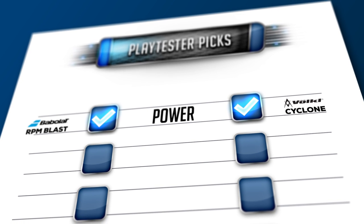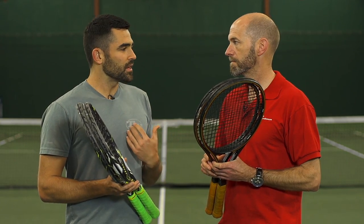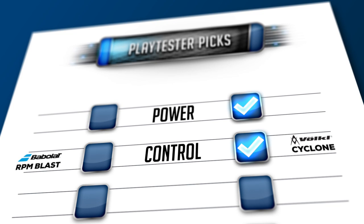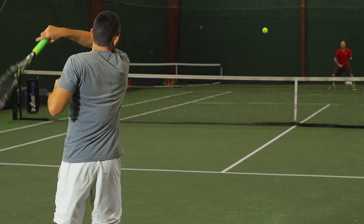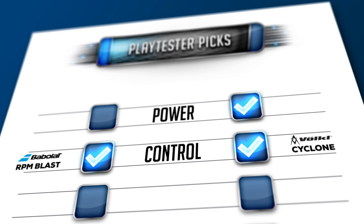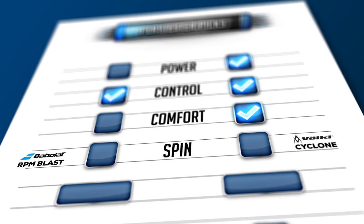With control, Cyclone just edges it for me because I get a little bit more feel out of it, a little bit more control. For me, the Cyclone was a little bit livelier off the string bed — a little crisper feel. RPM Blast was a little bit deader, and that deader response actually gave me a little bit more control and also lent itself to a little bit more spin as well, because they're both exceptionally spin-friendly.